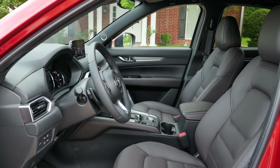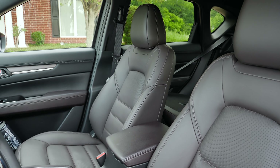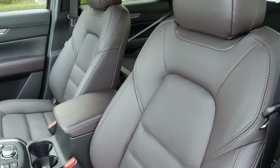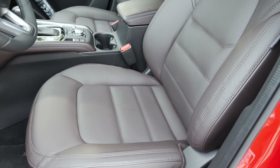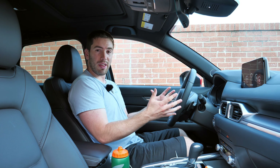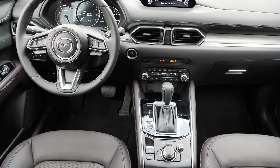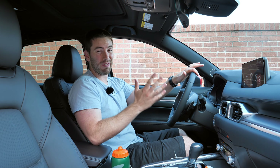I'm going to tell you about this Signature trim. This gets the nicest seats of the bunch — brown Nappa leather seats, introduced in 2019. They're heated and ventilated with two-position memory settings as well. The only complaint I would have is that they do seem a little bit stiff and it's only two-way lumbar instead of four-way lumbar. Space in here is good though — it does feel a little tighter than some others because of a driver-oriented, almost cockpit feel. You've got a wide center console so it can feel kind of tight, but headroom, shoulder room, and hip room are all pretty good. If you are a larger individual you will definitely want to check it out for yourself.